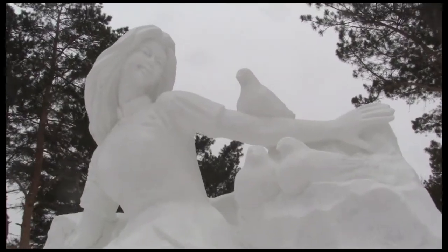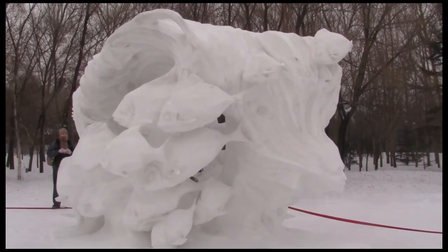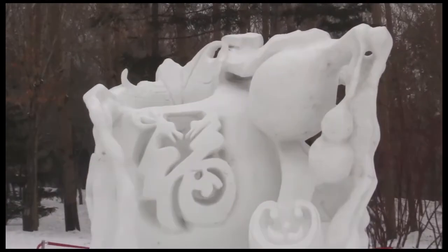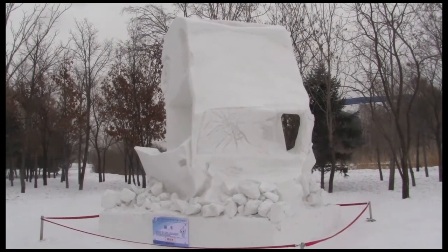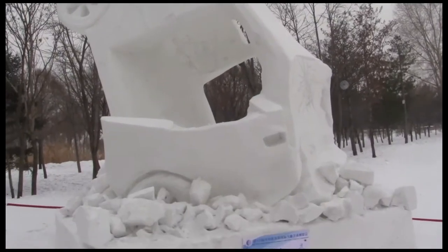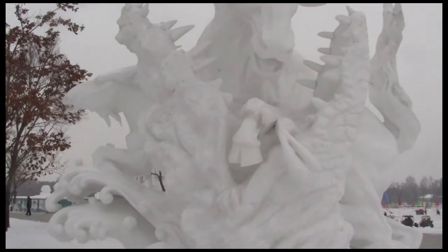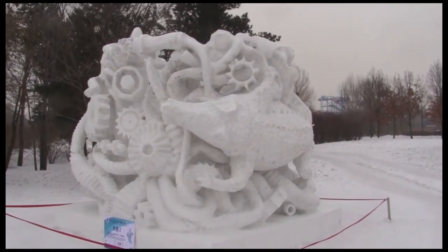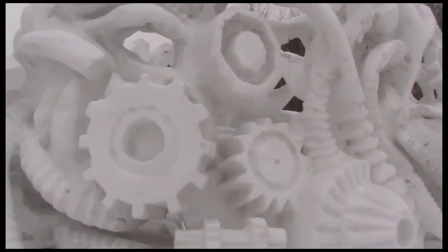If you think building a snowman is hard work, just come here and check out the incredibly detailed and life-like sculptures put together by the masters from around the world. Just look at these amazing works: a car crash, the rain forest, a pair of masks, a mother saving her baby from an alligator, or this gator trying to find his way home through a maze of industrial waste. Deep stuff.